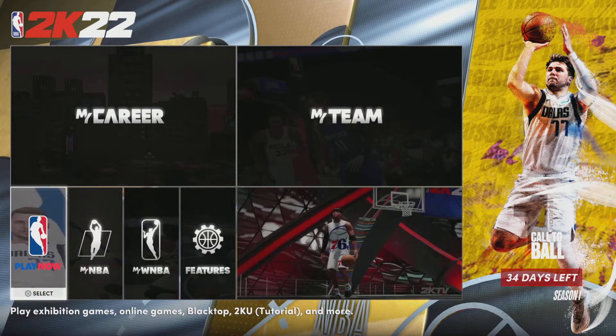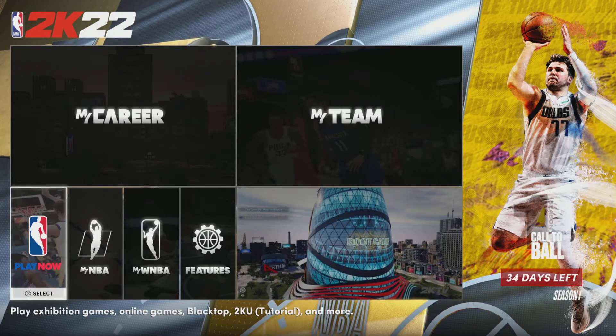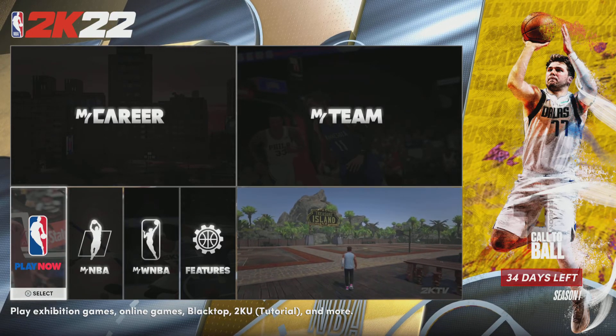2K22 events are on — your favorites are back.